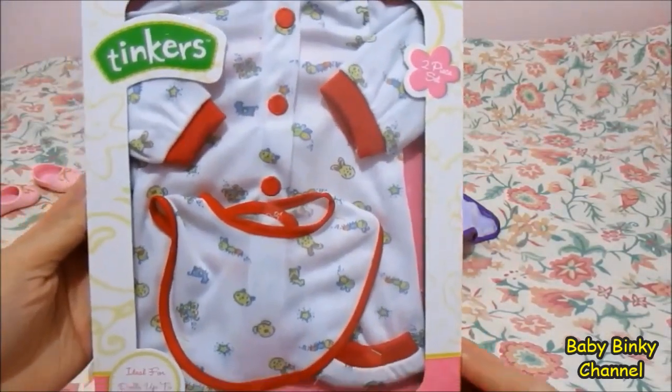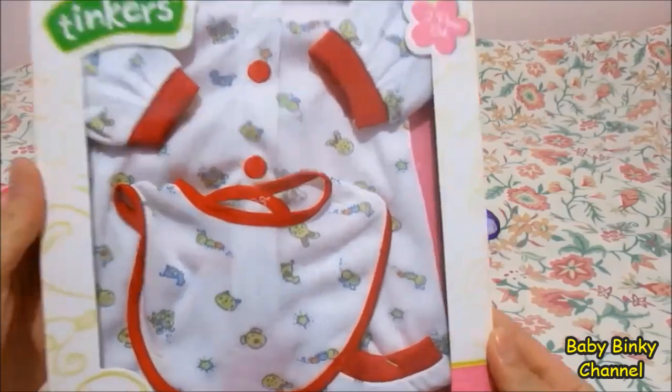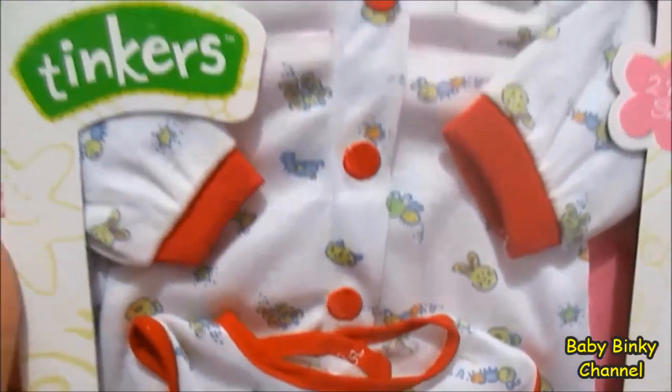So the first item we have is this pyjama set. It comes with a bib as well. It's pretty cute.